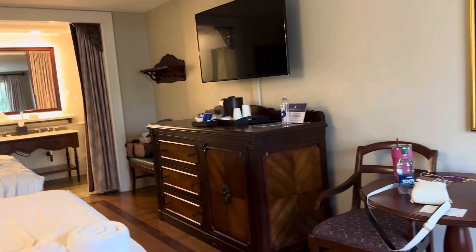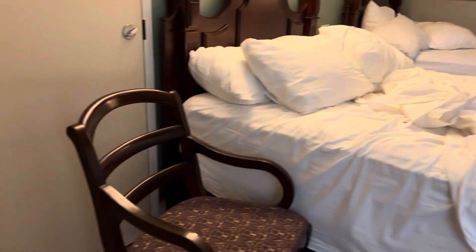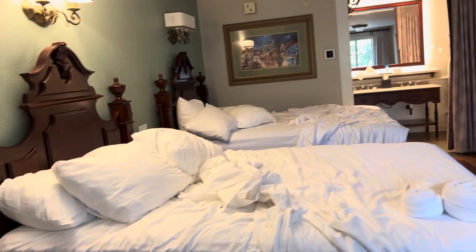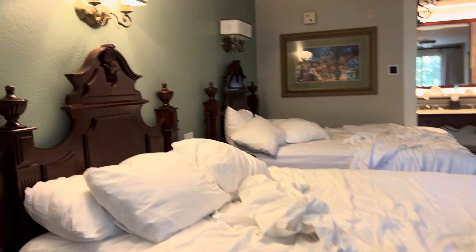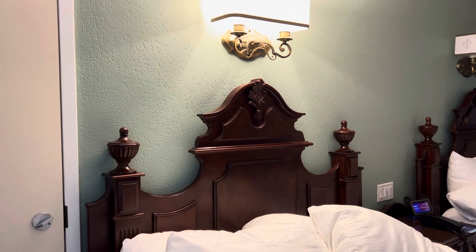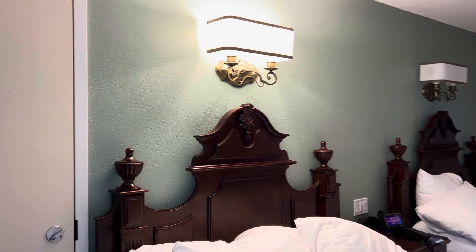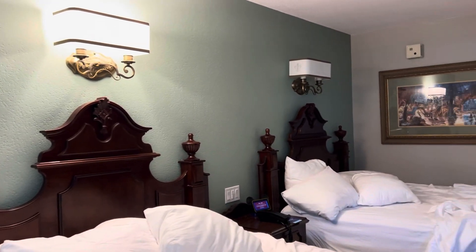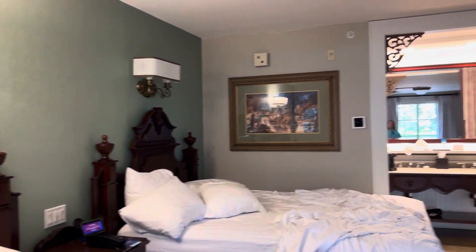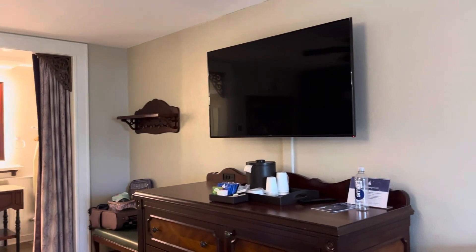Coming back to the entrance — this is the entrance. There is a table and two chairs. I have one over here that I moved, and there are two queen beds, super duper comfortable. I slept really well last night; I had four pillows. It's got your New Orleans type of decor here, which really reminds me of the Pop Century, except it's just decorated differently.